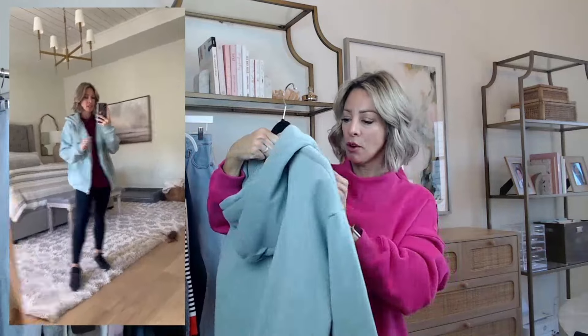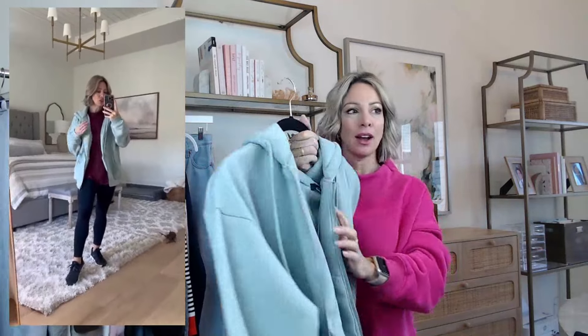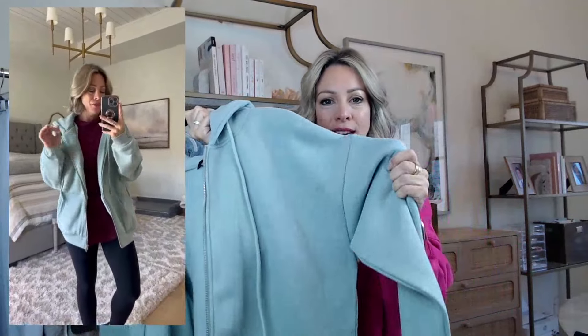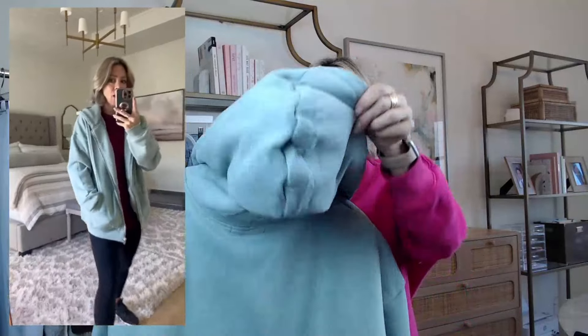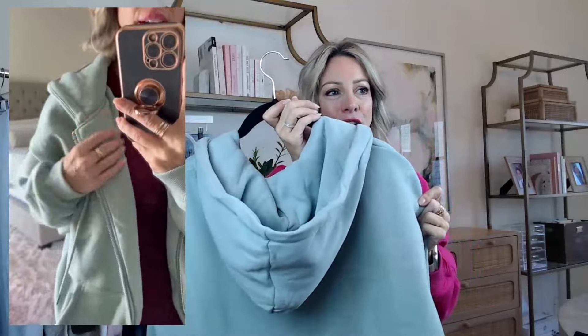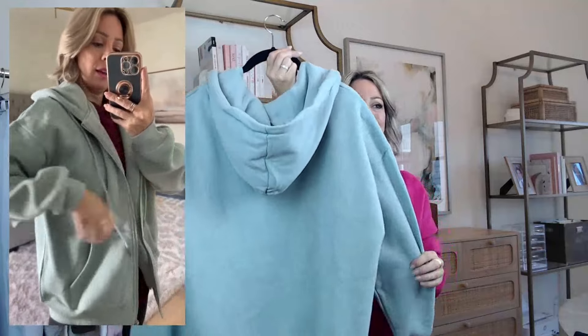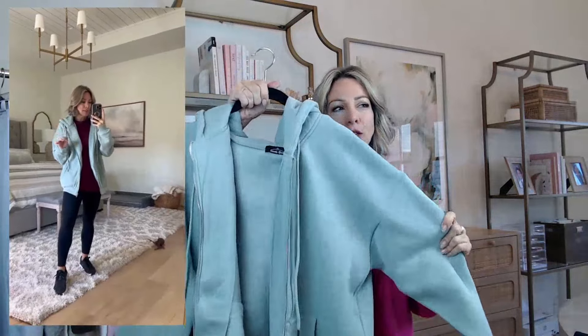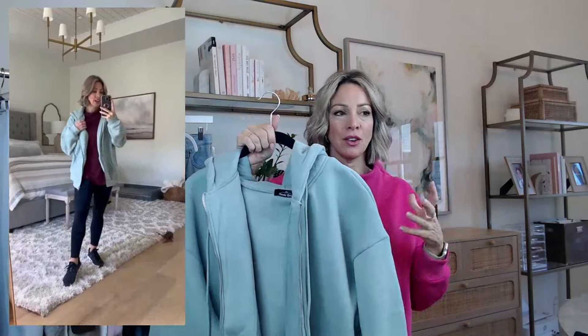Then I have a little hoodie and again, this one is oversized, so if you want it more fitted, size down. I got a size small, but it's a really thick knit sweatshirt with a zip front, like a traditional hoodie. I really liked the sage green color. It's $35 and it comes in every single color of the rainbow. If you want it a little bit more fitted, size down — I feel like this one was a little too big on me, but I really liked the construction and the style of it.